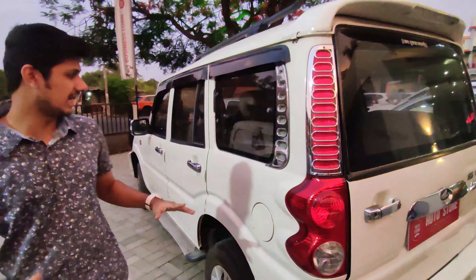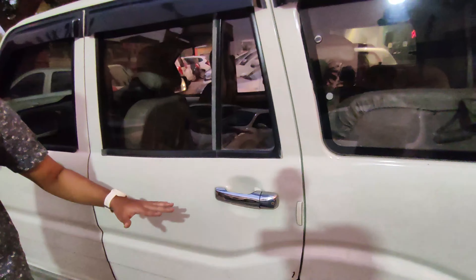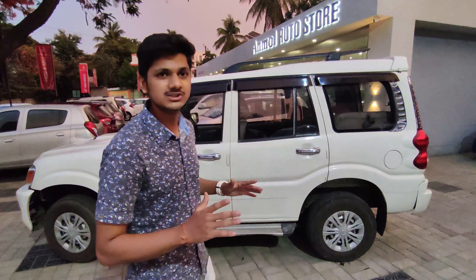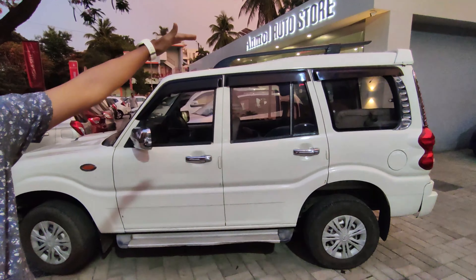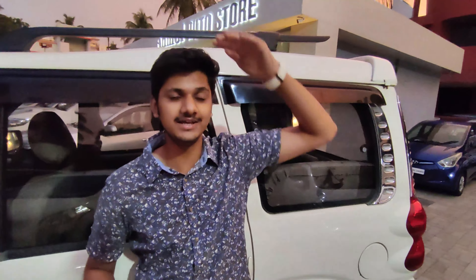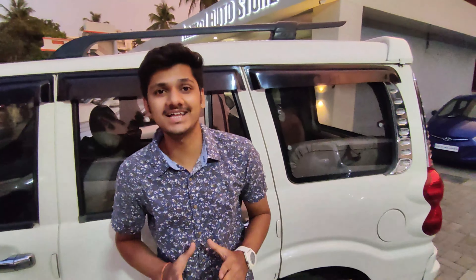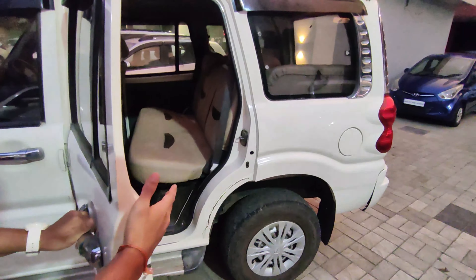We are going to go ahead and I will show you the middle road view. You have a good space here. Looking from the other side, the car is very long and the height is also very high. My height is 6 feet, so you can judge the height of the car from my height — you can see how much height this car has.